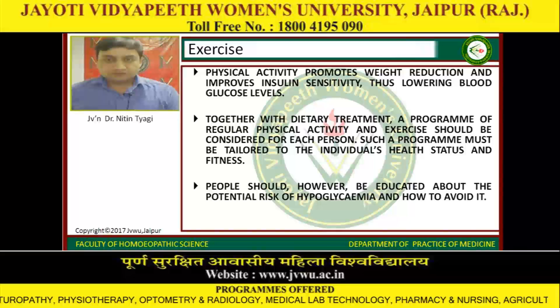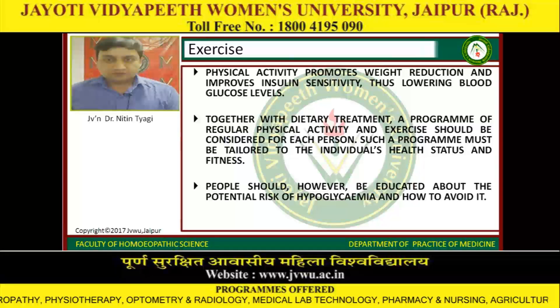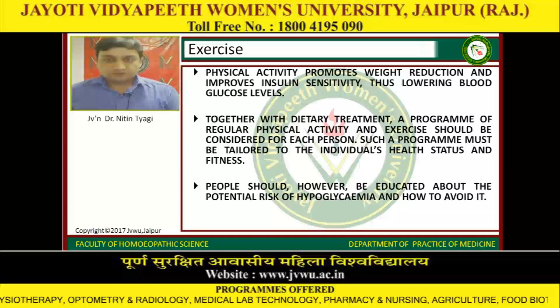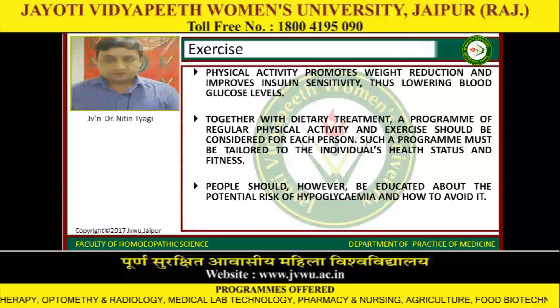Exercise and physical activity promote weight reduction and improve insulin sensitivity, thus lowering blood glucose levels. Together with dietary treatment, a program of regular physical activity and exercise should be considered for each person. Such a program must be tailored to the individual's health status and fitness. People should be educated about the potential risk of hypoglycemia and how to avoid it.